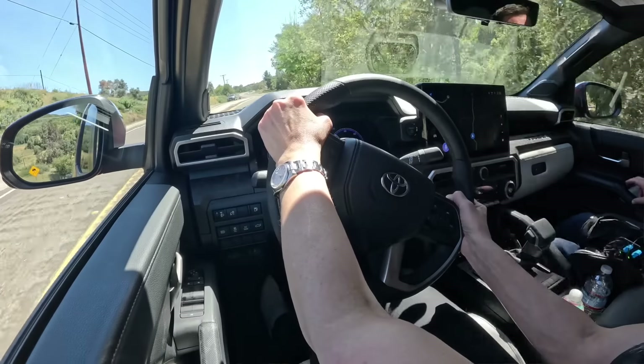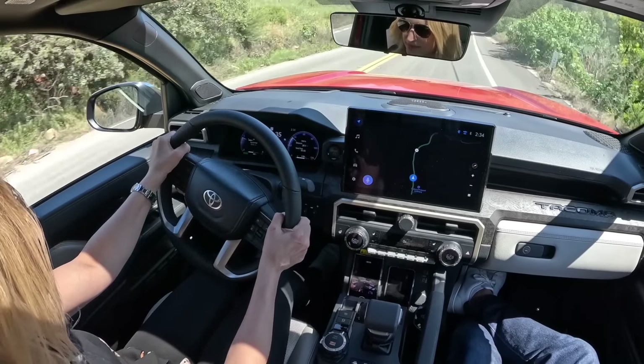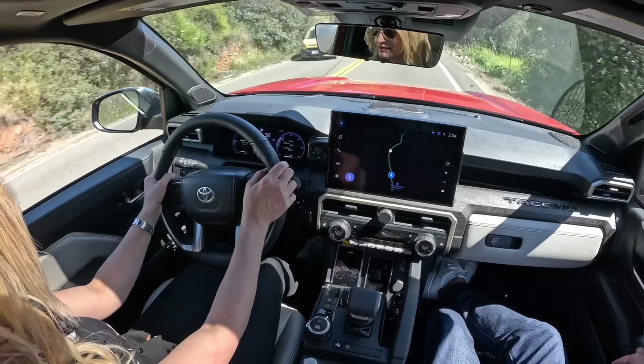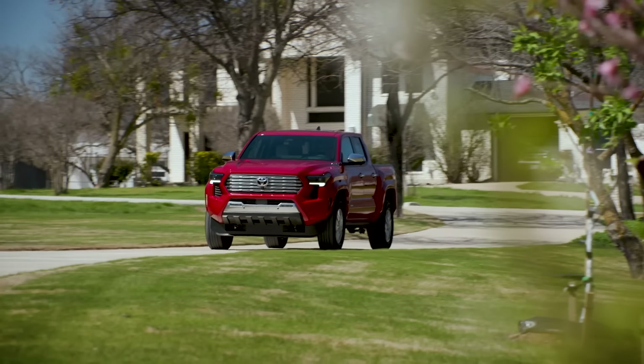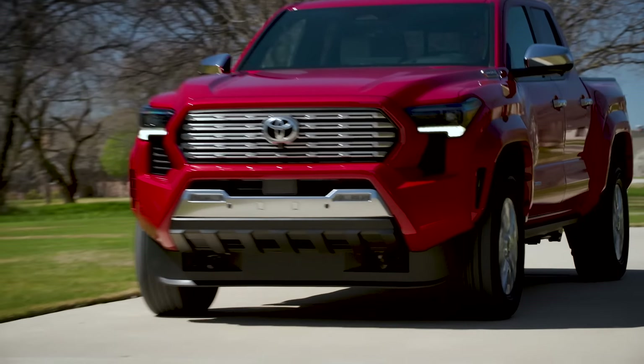I think even the steering on this has a really good feel to it. We're in the Limited model and the feedback is good, but it's not too heavy, so it makes the Tacoma really easy to maneuver. The Limited is more of the road-oriented one — it has more of an all-season tire than the all-terrain tires you get on some of the off-road models.